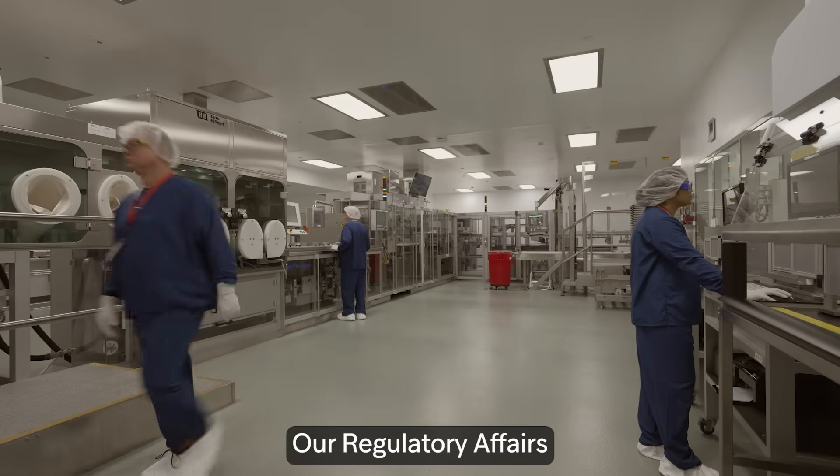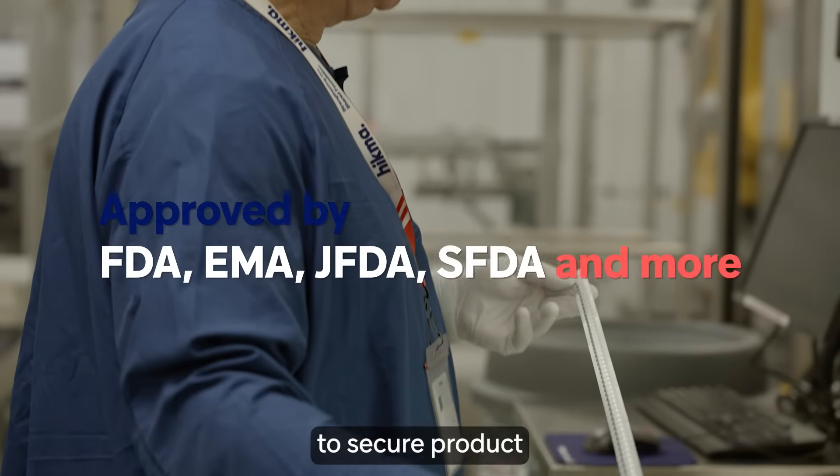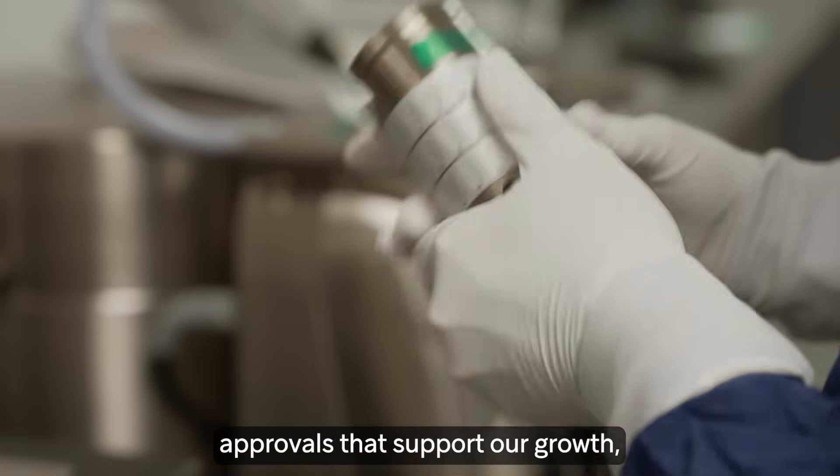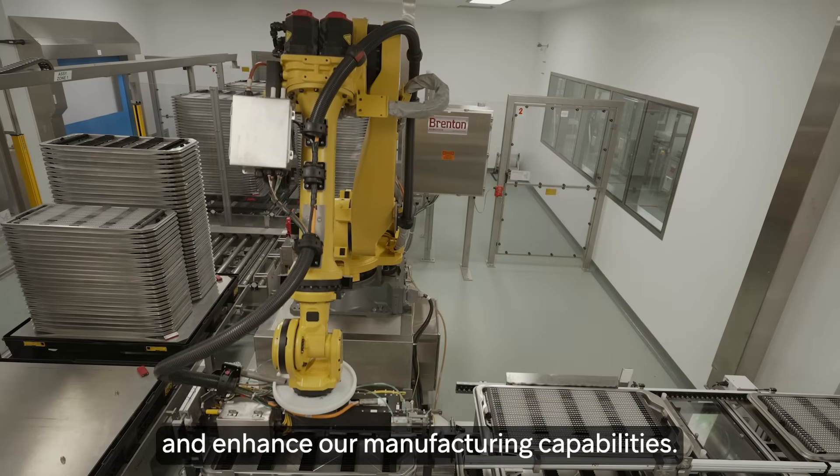Our regulatory affairs teams collaborate with regulatory agencies to secure product approvals that support our growth, expand our portfolio and enhance our manufacturing capabilities.